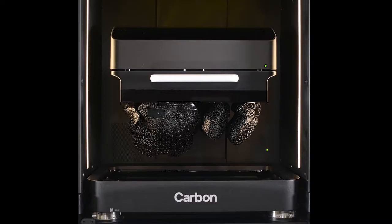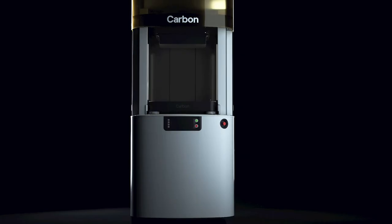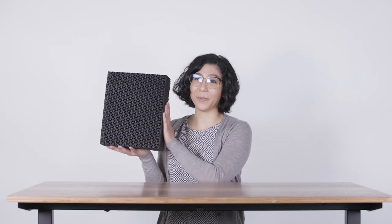The Carbon L1 is a big 3D printer. In a field where most machines are sized to print small parts, it stands out. You could fit this giant lattice and more on the build platform.